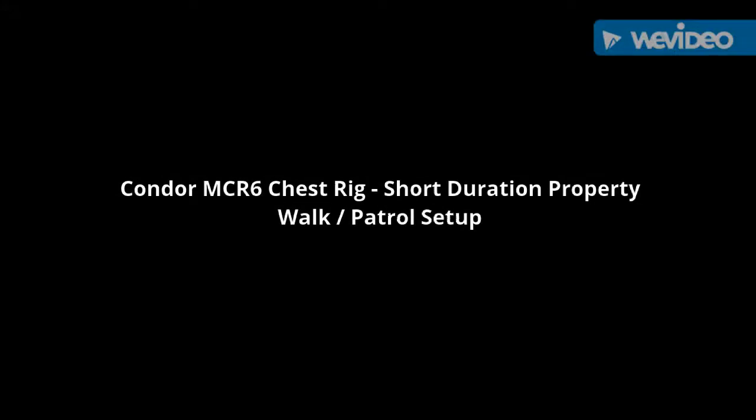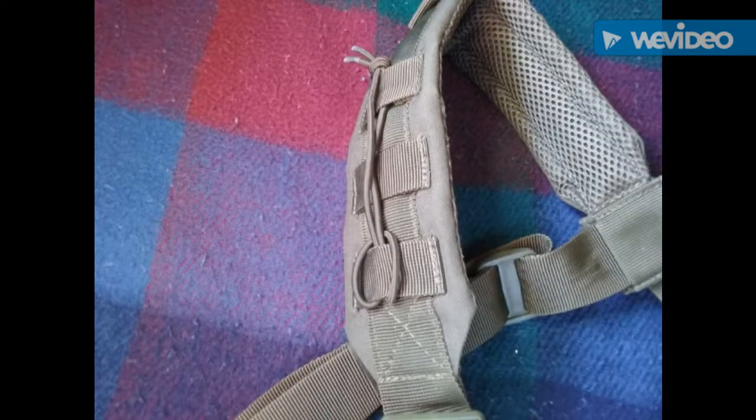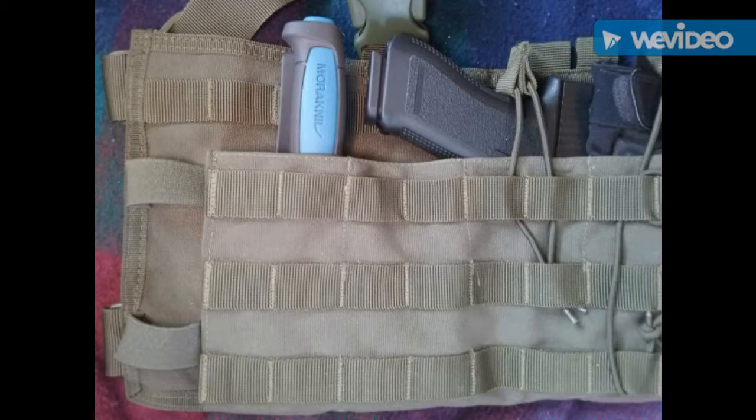Hey YouTube, what's going on? If you're like me and you just like to go out in the woods — maybe on your own property — and take a walk, sometimes you just want to bring a few things so you can really enjoy the time out there. In case you're confronted with wild dogs, coyotes, wolves, or bears, you'll have some recourse to protect yourself. But carrying tools in your pockets or on your belt can be cumbersome, bulky, and uncomfortable — and that's where the chest rig comes in as the solution.